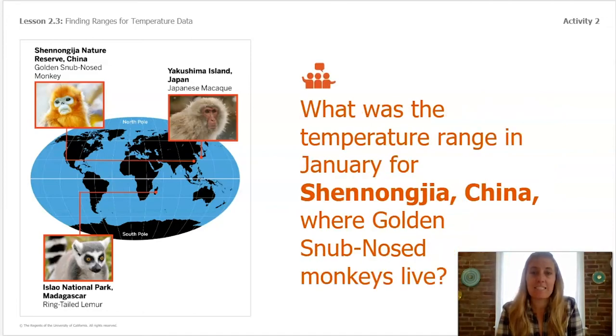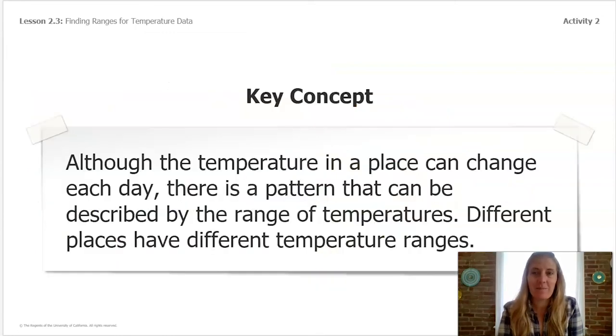The nature reserve in China had a temperature range of 35°F to 56°F. It would be hard to say the exact number, but you could make a prediction based on the range. So our big important key concept right now is that the range helps us identify patterns we can use to make predictions.